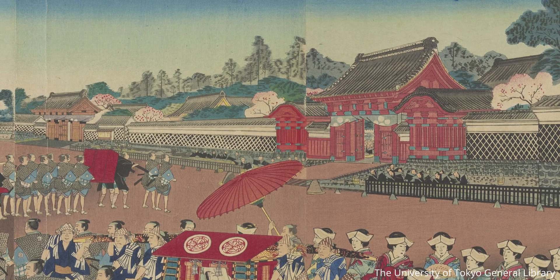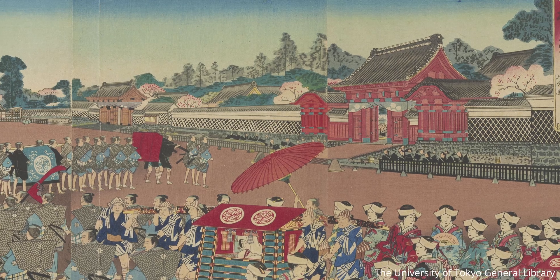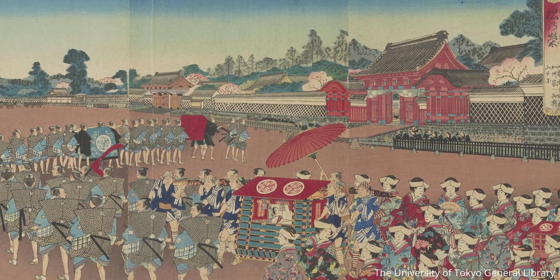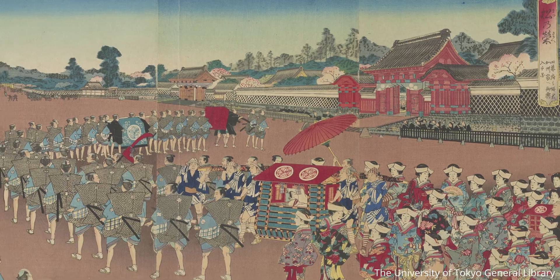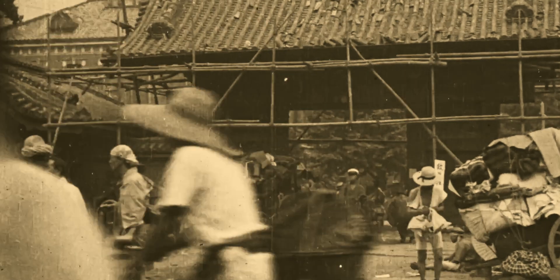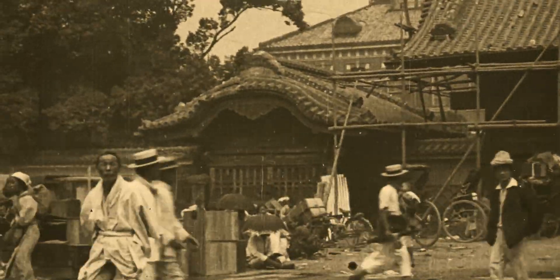The Red Gate, Akamon, was constructed in the 1820s as a gate to welcome the newlywed princess to the Maeda family. Just about 100 years after construction, the huge Kanto earthquake in 1923 occurred, and the campus was heavily damaged by vibration and fire, but Akamon survived.